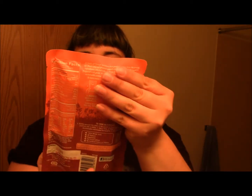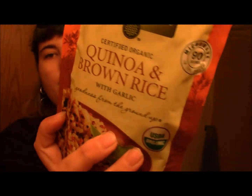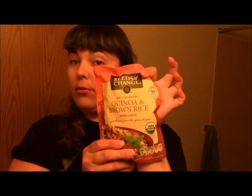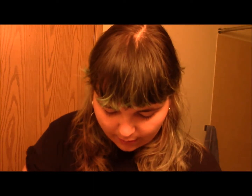So we have Seeds of Change Certified Organic Quinoa and Brown Rice with Garlic. This is just a microwavable pouch. Cool. What else do we have in here?